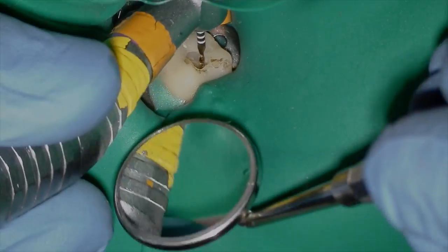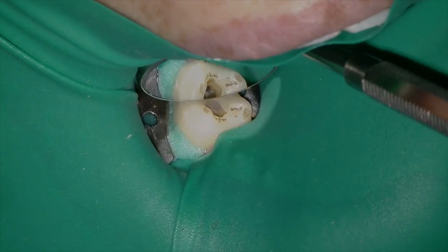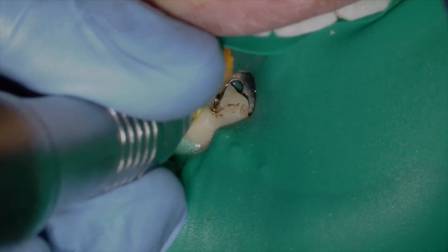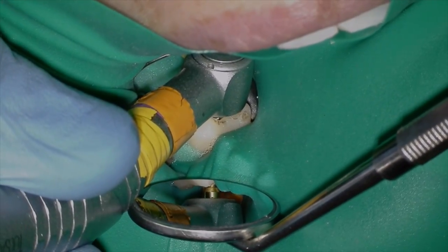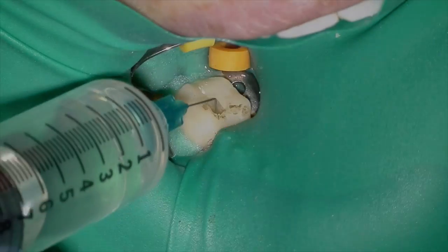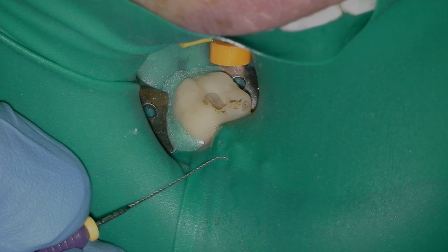I've got my working length now. Because I know it's a really constricted canal with an S-curve, I'm not going to use the primary — I'm going to take the Wave One Gold Small. I rarely use these files; I think this is the only one we have. I take it to working length because I don't want to ledge that S-curve. This file navigates right around it. I irrigate the heck out of this canal, and knowing the mesials are Vertucci type II — meaning they join at the apex — I make sure to recapitulate quite a few times.